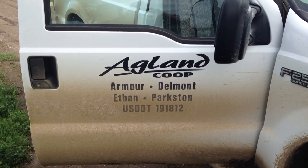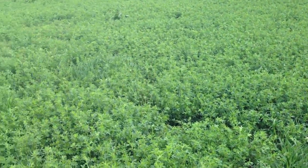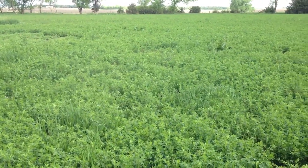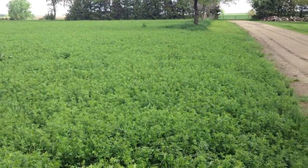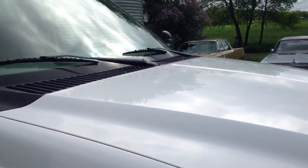Hi, this is Roger with Agland Co-op. Today I'm out looking at an alfalfa field. With the price of feed — especially alfalfa at around $300 a ton — you want to make sure you're getting everything and not feeding insects. So what I did today: you can use a sweep net to collect insects, or you can use a five-gallon bucket.